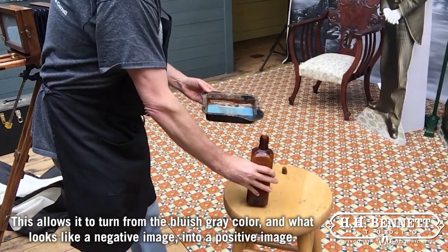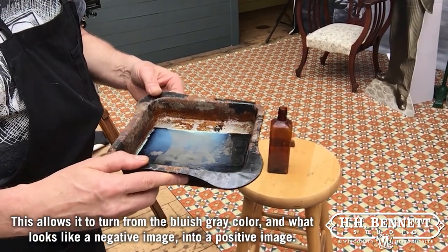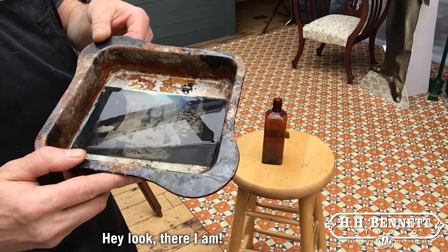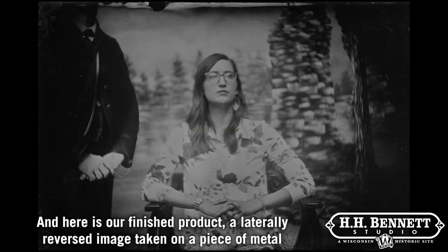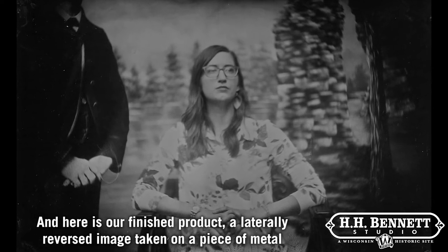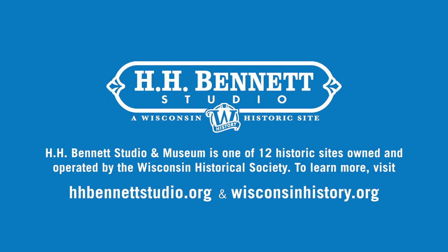This allows it to turn from the bluish gray color and what looks like a negative image into a positive image. Hey look, there I am! And here is our finished product — a laterally reversed image taken on a piece of metal. A modern day tintype. For more information about H.H. Bennett Studio and Museum, our tintype experience, or the Wisconsin Historical Society, please visit us online at hhbennettstudio.wisconsinhistory.org or check out our Facebook page today. And we hope to see you soon.